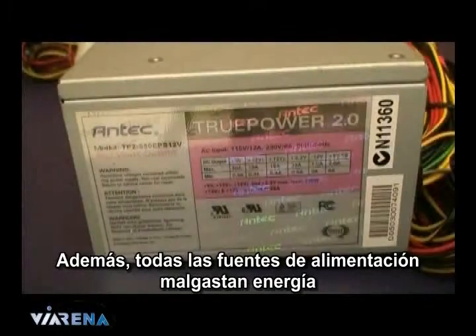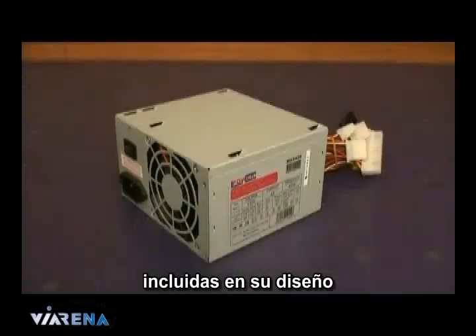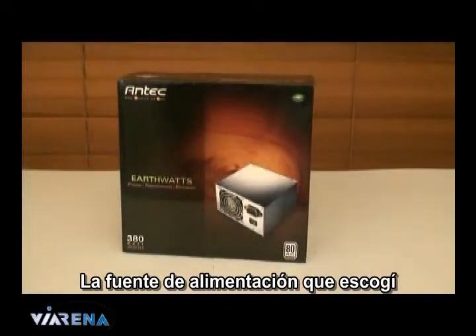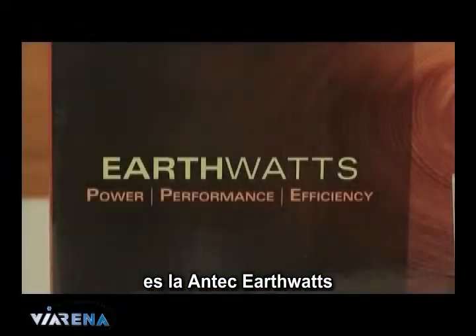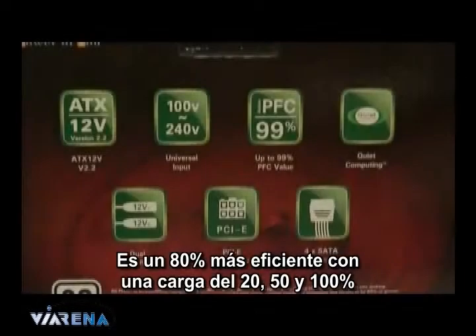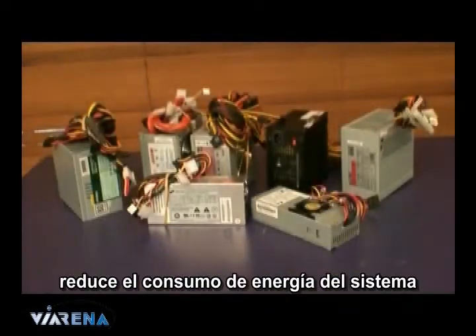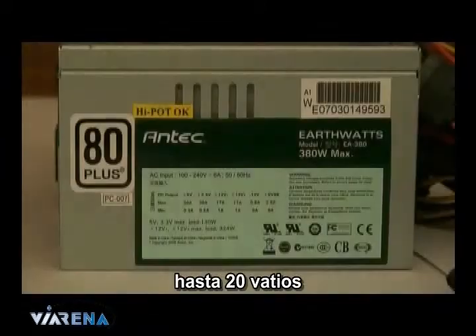All PSUs also waste power through resistors, capacitors, and cooling within their own design. The power supply I chose to use is the Antec EarthWatts. It's more than 80% efficient at 20, 50, and 100% load, and it has received the 80 Plus certification. This particular PSU, compared to every other one I have in my office, reduced the power drawn by the system by up to 20 watts.